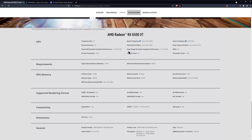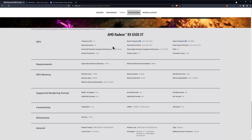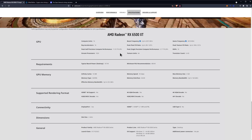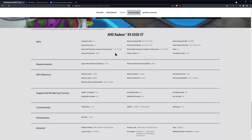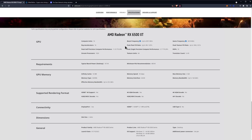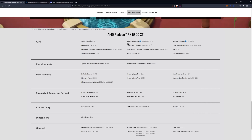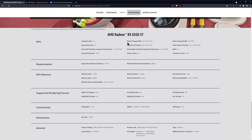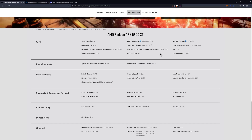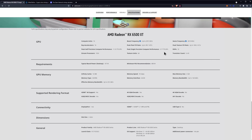Luckily, we do have official specifications for this AMD GPU on the AMD website. What you're looking at is 16 compute units with 16 ray accelerators and 11.53 teraflops of performance through 1024 stream processors. It has a boost frequency of up to 2815 megahertz, due to the new 6 nanometer manufacturing process — and this is probably the only saving grace for this particular GPU. It has 64 texture units, 32 ROPs, and a 5.4 billion transistor count.